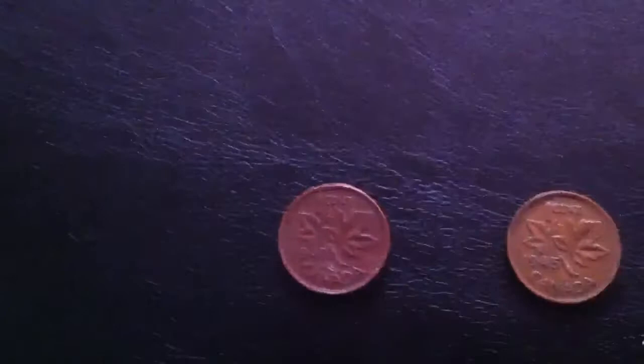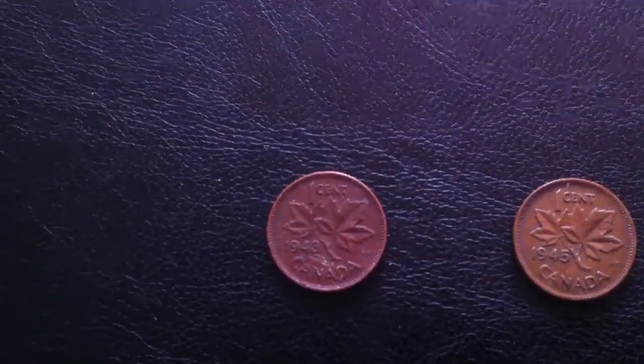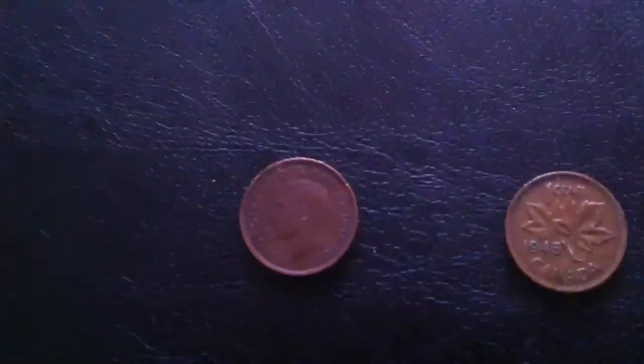With the pennies, I found a King George VI 1943 penny, and also one from 1945.